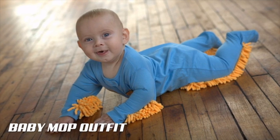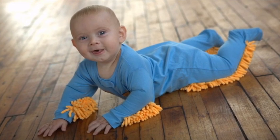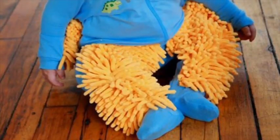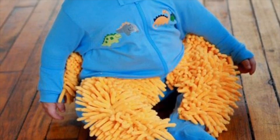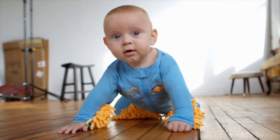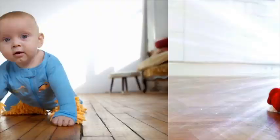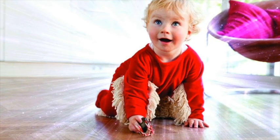Take advantage of your little one's excitement to explore now, by converting them into the perfect household floor cleaner! Raising a baby is hard enough without the added difficulty of keeping your home in order! Be smart and kill two birds with one stone by dressing your gurgling little one in the Baby Mop, and harnessing their worldly curiosity for everyone's good! Made from 100% cotton, this soft and absorbent onesie is quilted with mop fibers to convert your two-year-old into the perfect cleaning machine!